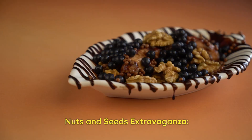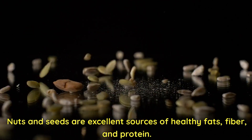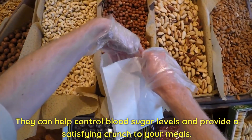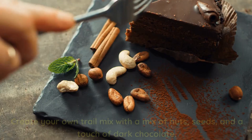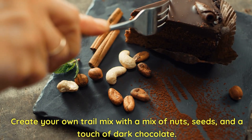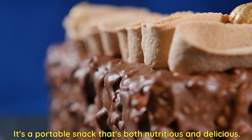Nuts and seeds extravaganza! Nuts and seeds are excellent sources of healthy fats, fiber, and protein. They can help control blood sugar levels and provide a satisfying crunch to your meals. Create your own trail mix with a mix of nuts, seeds, and a touch of dark chocolate. It's a portable snack that's both nutritious and delicious.